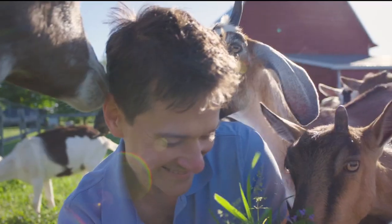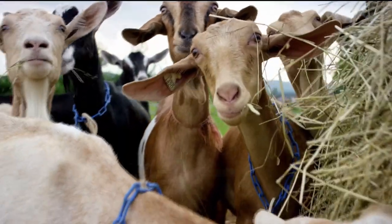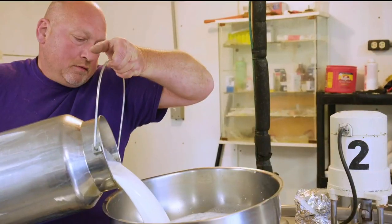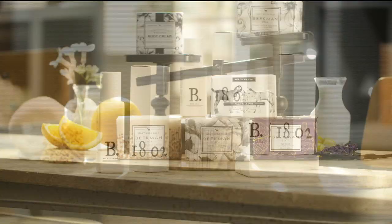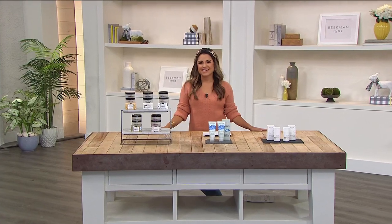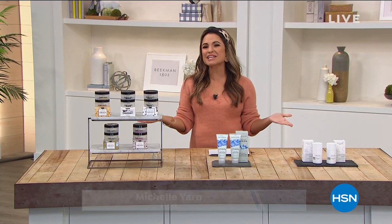We use goat milk because we had it and that's how our company started, but what we learned over the years is how beneficial goat milk is — not only for the skin but for your body. Goat milk is great in soap because it adds moisture to your skin. It's really the most amazing ingredient you can have in a soap, whether it's hair care, skin care, or cleansing your body. We want you to see the power of goat milk, and we are definitely going to see that power in the next two hours.